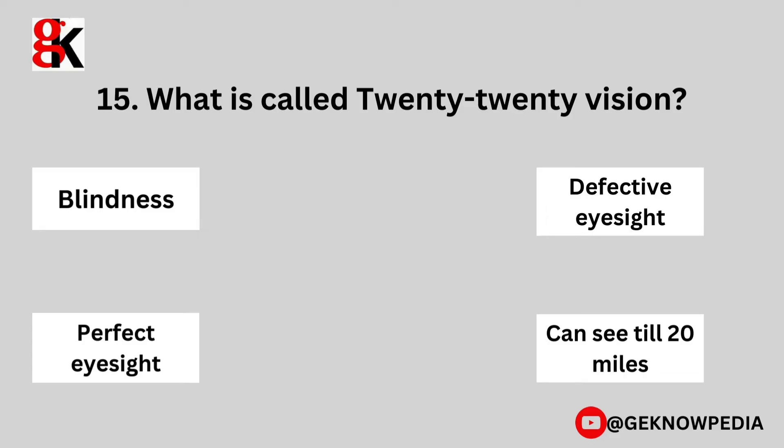Fifteenth question. What is called 20-20 vision? Blindness, defective eyesight, perfect eyesight, or can see till 20 miles?